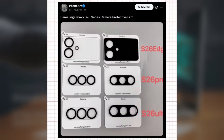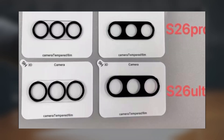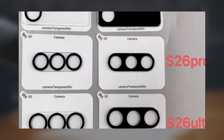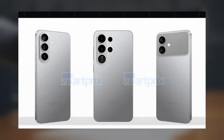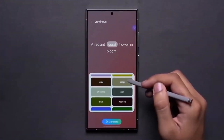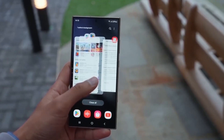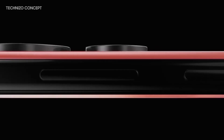Ice Universe also shared images of third-party camera protective films for the Galaxy S26 Edge, Galaxy S26 Pro, and Galaxy S26 Ultra. These images offer a clearer look at the expected camera design changes across the lineup. All three devices appear to feature a visible camera bump, which may be an intentional design adjustment to help reduce the overall phone thickness.